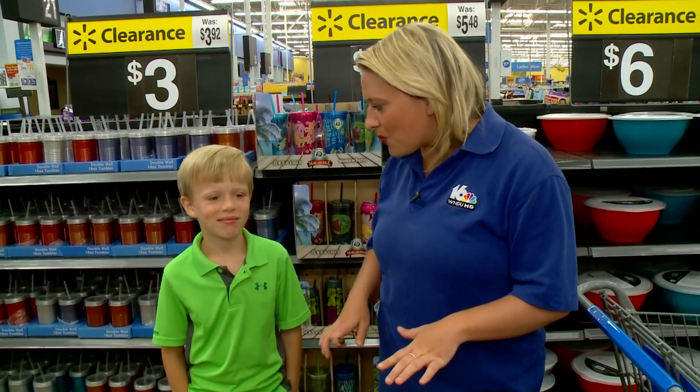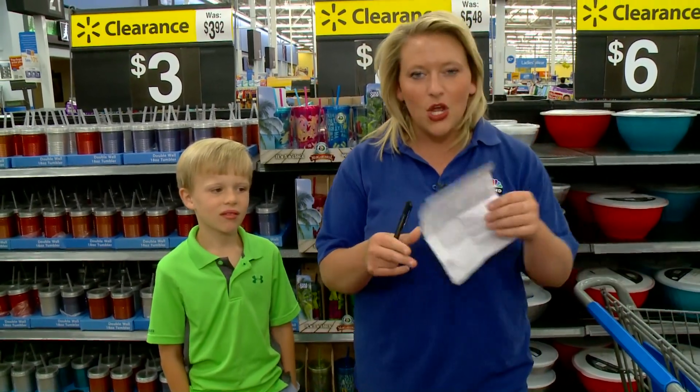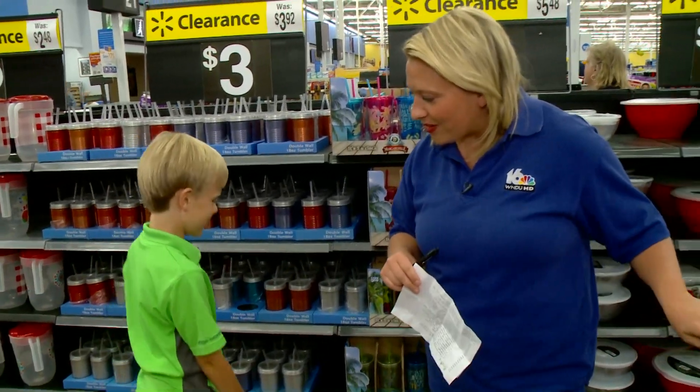We made it through Target. Now we're here at Walmart. The big price tag for all the items on the list was just under $70. Do you think we can do less than that? Yes. All right, Brody, let's go check it out.